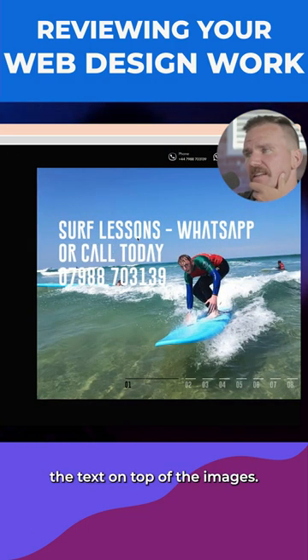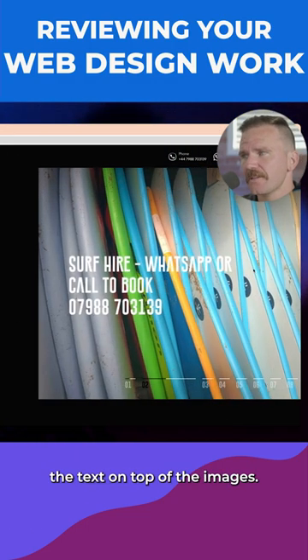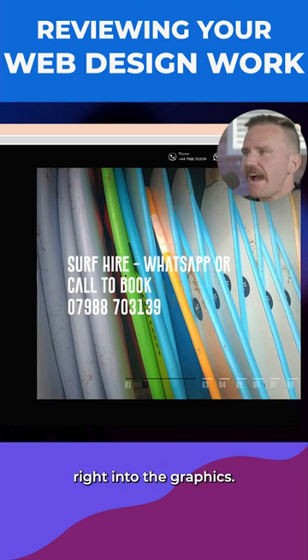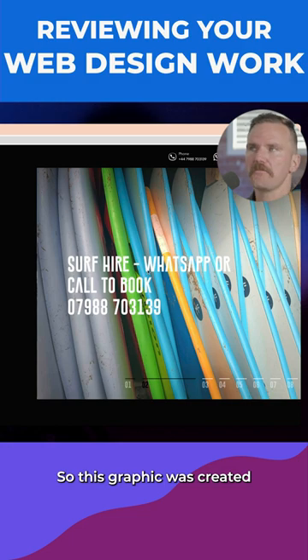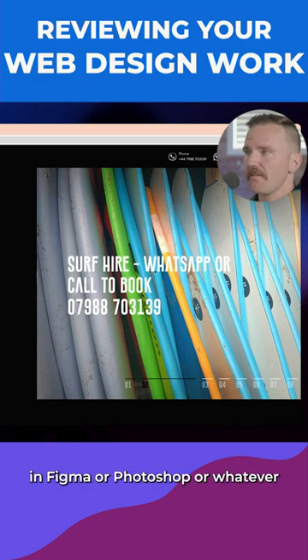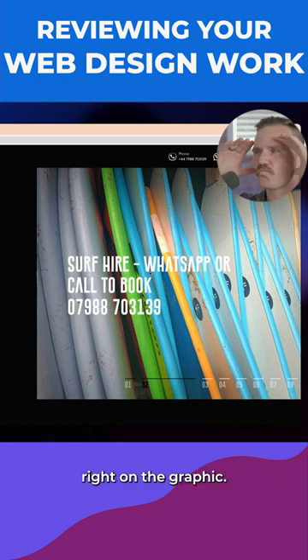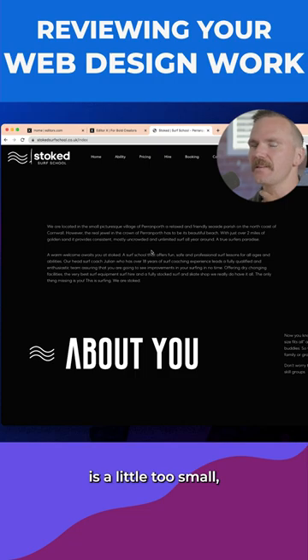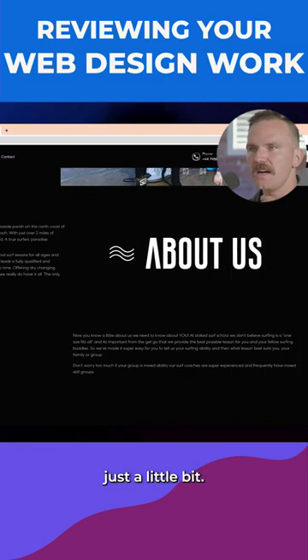My one thought here is the text on top of the images looks like it's baked right into the graphic — created in Figma or Photoshop or whatever, with the text right on the graphic. Now that's not good for SEO. It also doesn't look as good. I'm thinking the body copy is a little too small, just a little bit.